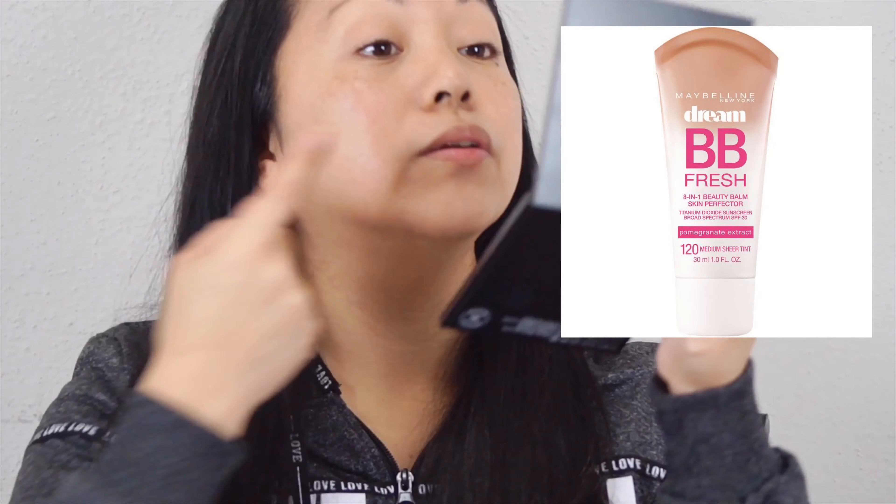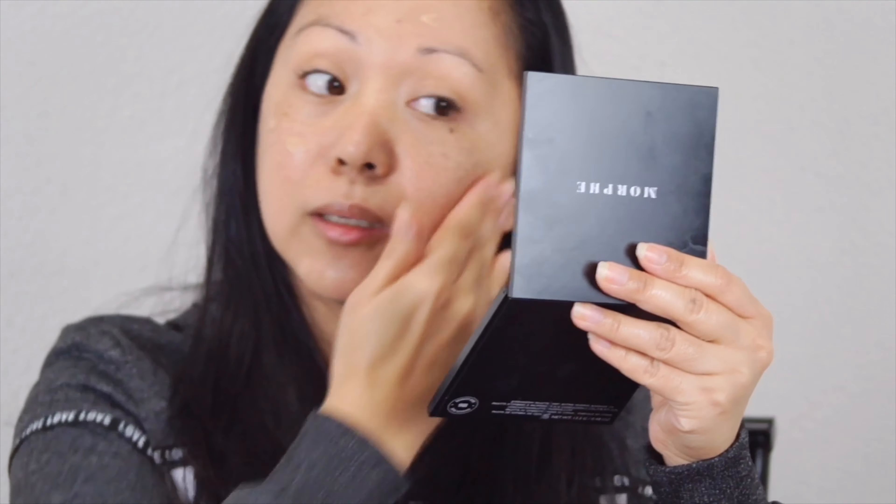So I'm applying the Maybelline BB Cream Fresh 81 Beauty Balm Skin Perfector in 120 Medium Sheer Tint. Make sure you put it all over your face — your forehead, your eyelids. Make sure you pay attention underneath the eyes because sometimes we do have dark circles under there. This morning, in the beginning of our busy day, we all have something else to do.